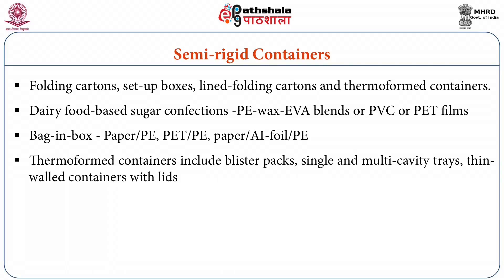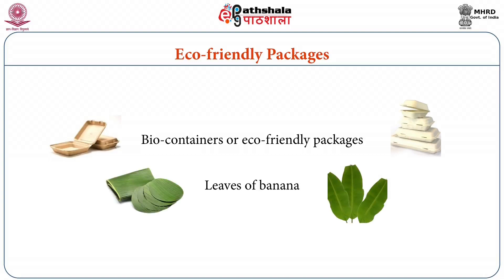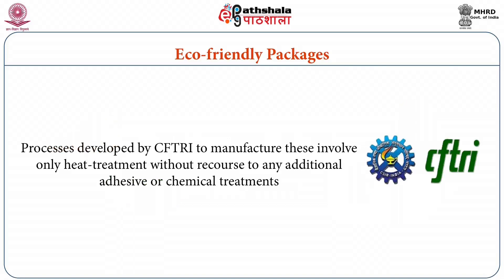Thermo-form containers include blister packs, single or multi-cavity trays, and thin wall containers with lids. These are produced by the process of thermo-forming by vacuum, pressure or mesh techniques. For packing sweets, thermo-form tray type containers are better suited. Eco-friendly packages, also known as bio-containers, made up of natural materials such as leaves of banana, can also be used to contain and distribute sugar-based confections. The process was developed by CFTRI and involves only heat treatment without any additional adhesive or chemical treatments, making these eco-friendly packages the packaging material for the future.